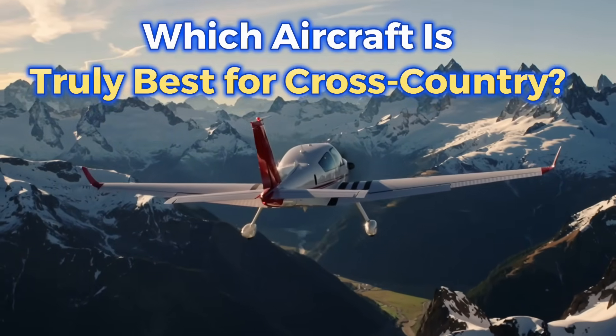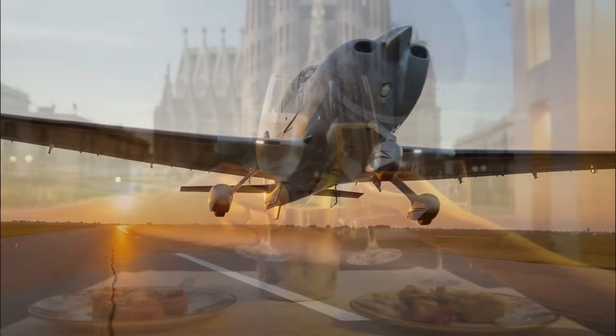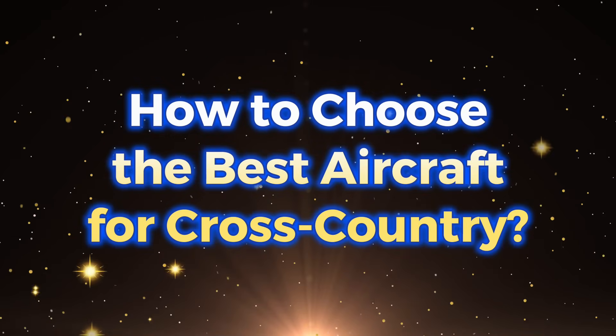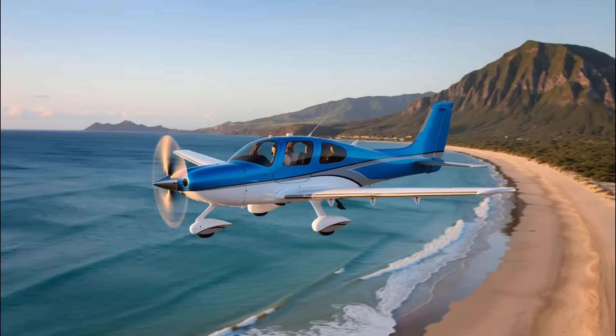You want an airplane for real travel — long distances, real comfort — the kind of flying where you take off in the morning and land in another country by lunch. But how do you choose an aircraft that's truly made for cross-country flying? Not just one that flies, but something that actually works for real trips?